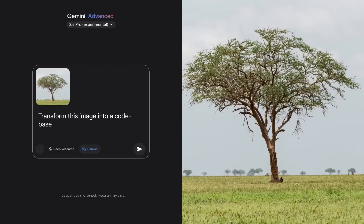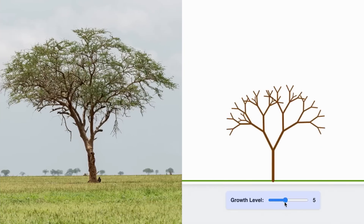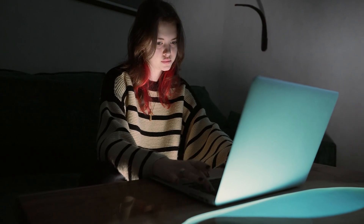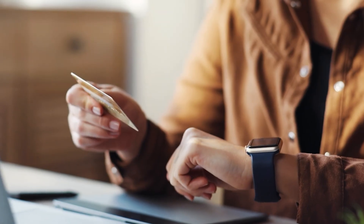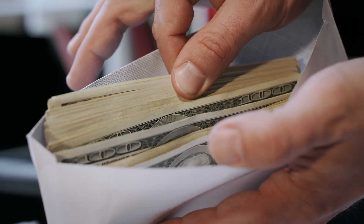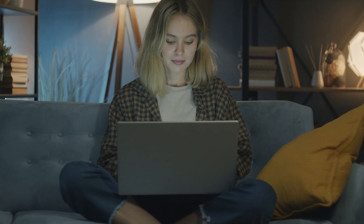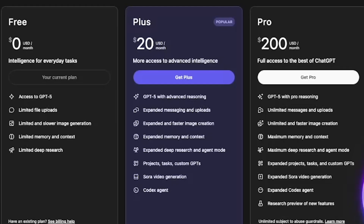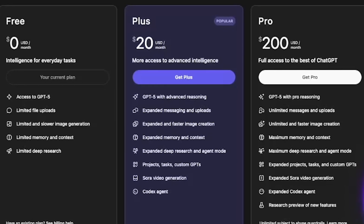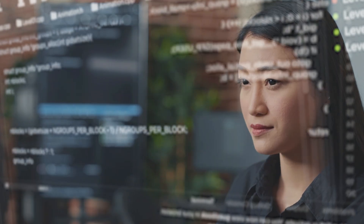Now here's what blew my mind when I started testing this. Google AI Studio gives you access to Gemini 2.5 Pro Experimental — their absolute top-tier model — completely free. No credit card, no trial period, no free tier limitations. Input and output tokens are free of charge in the free tier. To put this in perspective, OpenAI charges $20 a month just to access GPT-5, and even then you get usage limits.